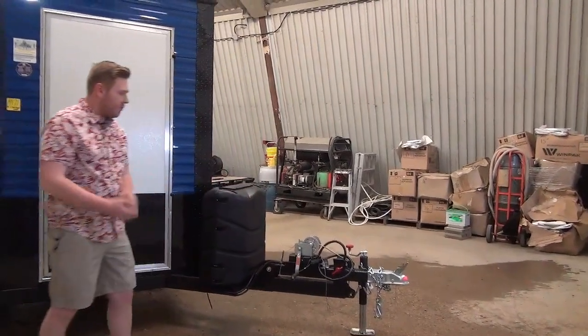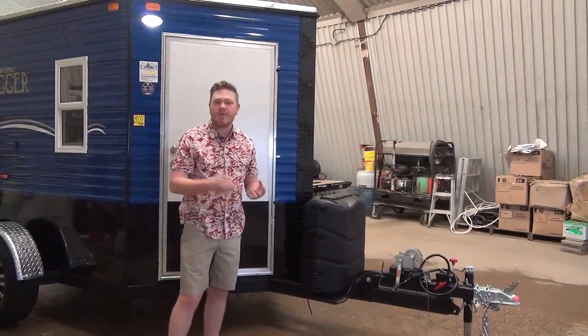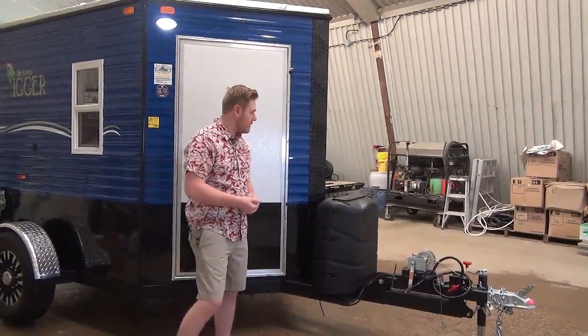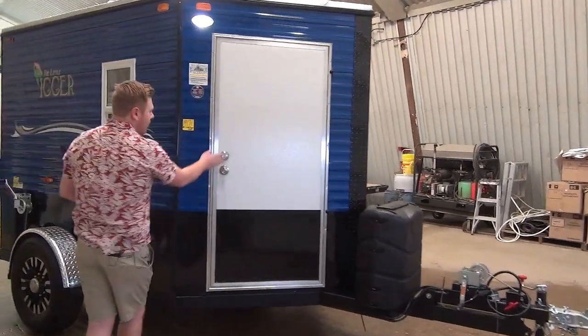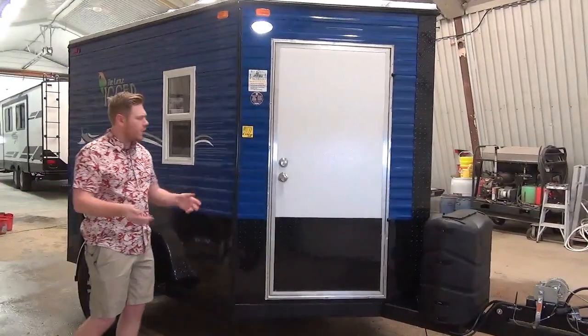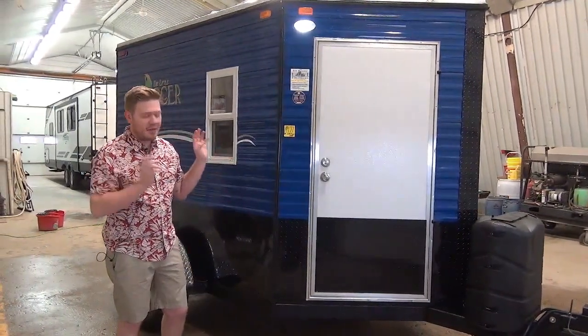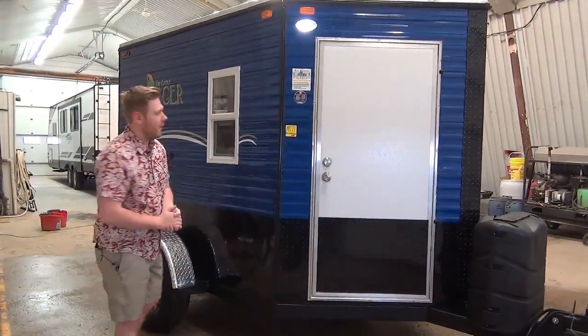We've got dual 30-pound propane tanks, so large propane capacity — you're going to be running that furnace lots if you're out in the dead of winter. Coming a little further back, we have a door just like we see on our OTG trailers, our offices to go. Anybody who uses those can tell you those doors are heavy duty, they're well insulated, and they use them year-round.